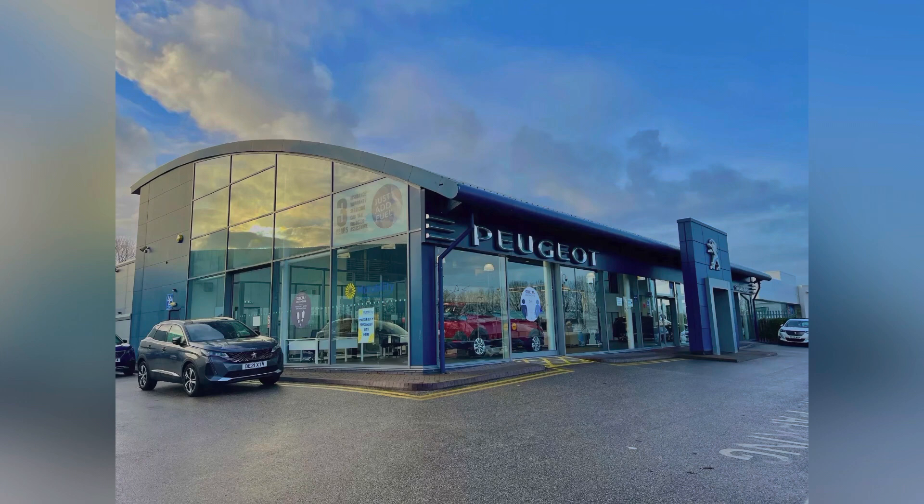Now as mentioned, being a Peugeot approved used vehicle this will come with a minimum one year warranty and one year roadside assistance. If you would like to put yourself in for a test drive or just want more information, please don't hesitate to give us a call on 01244 398 600. Thank you very much for watching and we really do hope to see you here at Swan's Way Chester Peugeot very soon. Thank you and goodbye.